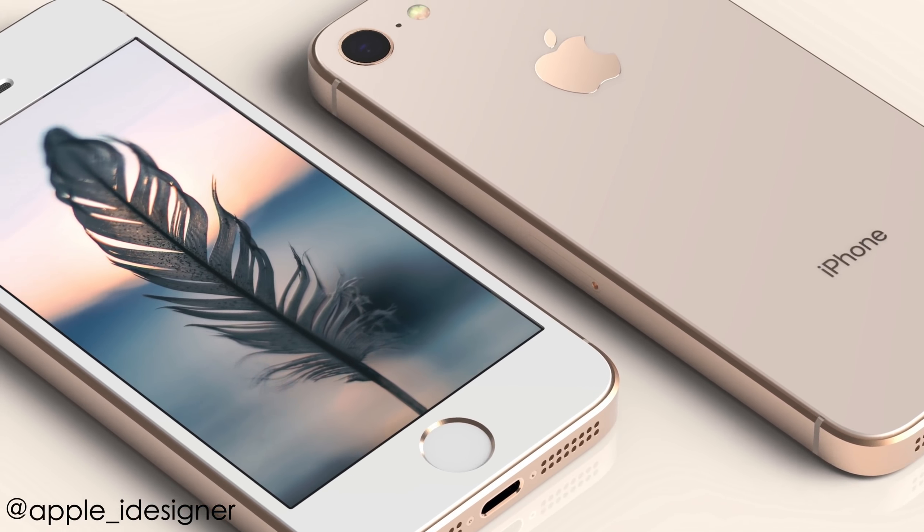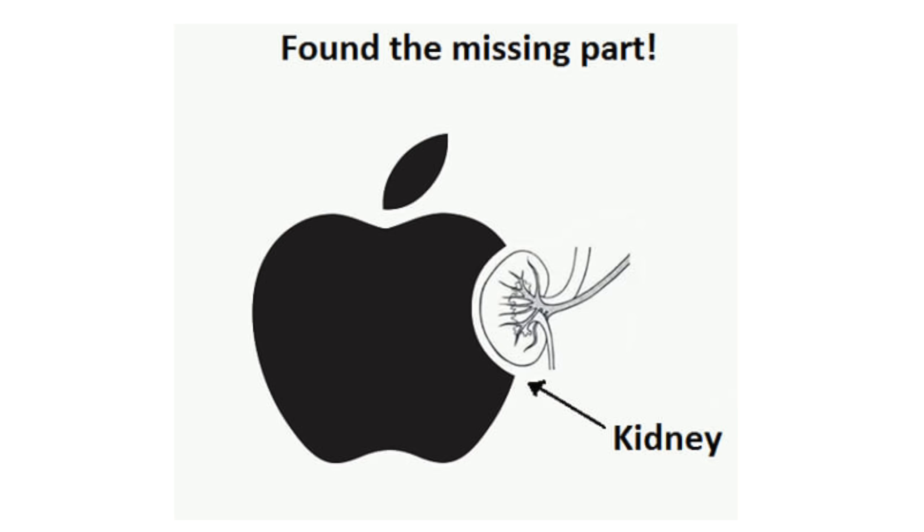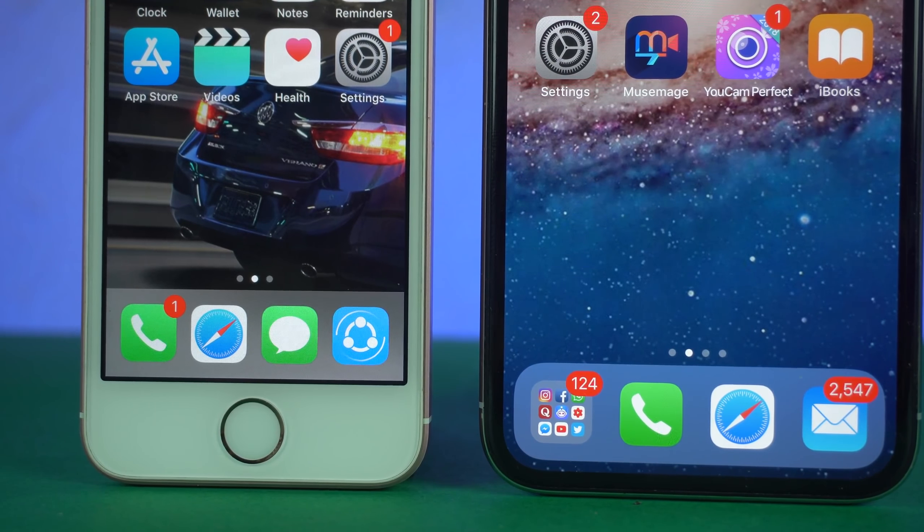Hey guys, it's time to talk about the ultimate underdog, the iPhone SE 2. In the world of trailblazing, eyebrow-raising, kidney-stealing iPhone X, a cheap $400 iPhone will be a blessing.